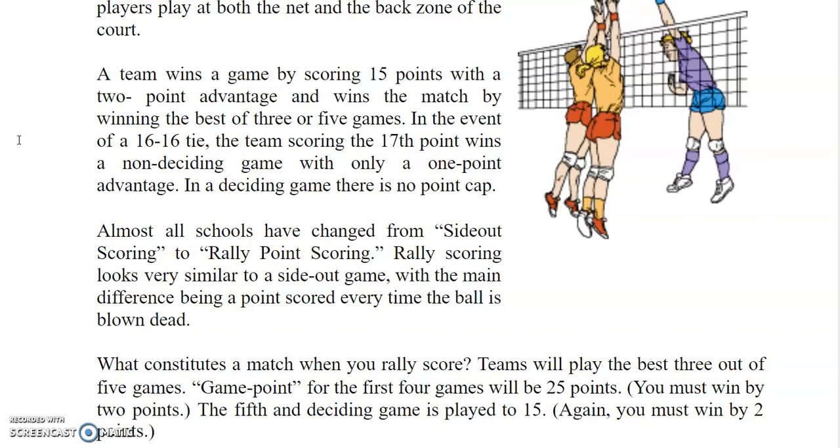In the event of a 16-16 tie, the team scoring the 17th point wins a non-deciding game with only a 1-point advantage. In a deciding game, there is no point cap. Almost all schools have changed from side-out scoring to rally point scoring. Rally scoring looks very similar to a side-out game, with the main difference being a point scored every time the ball is blown dead.